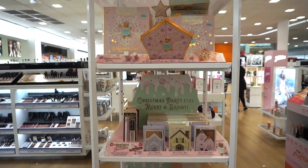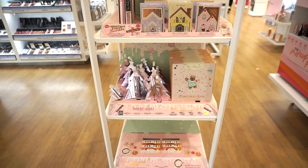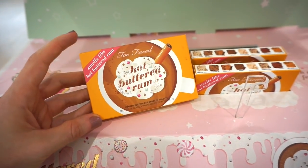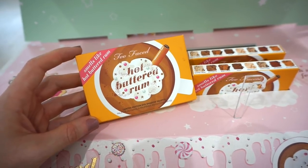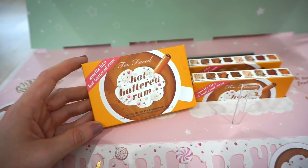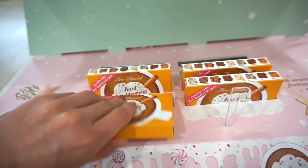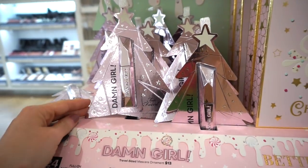Next up we have a nice amount of Too Faced holiday goodies. There aren't testers for everything but I'll swatch whatever I'm able to. This is one I purchased from Sephora — it smells like a buttered rum. It's the Hot Buttered Rum palette from Too Faced, retailing for $25.